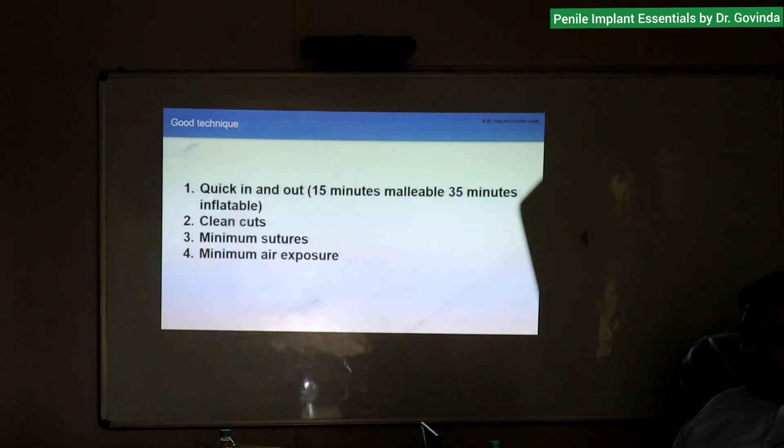At some point in the future I want to shift to PDS. Minimum air exposure — so less irrigation. Many centers will show you that you have to irrigate in large quantities, like 2 liters of saline. I use only 20 ml of irrigation, that is all. No more irrigation — minimum exposure is maximum infection control.